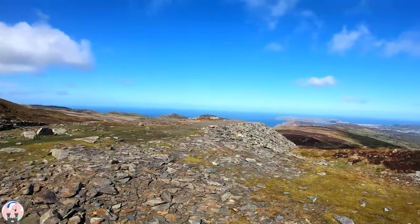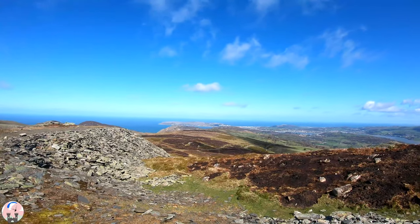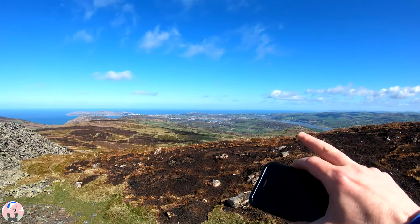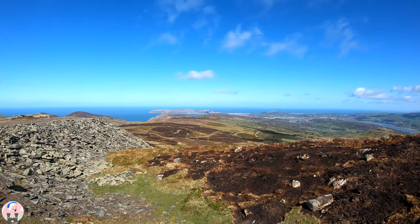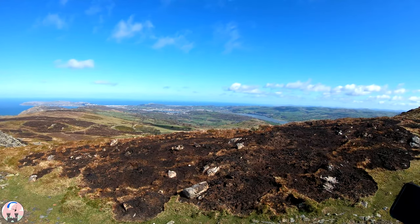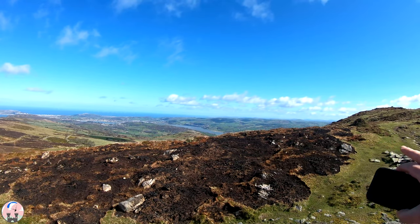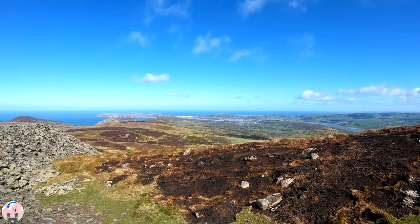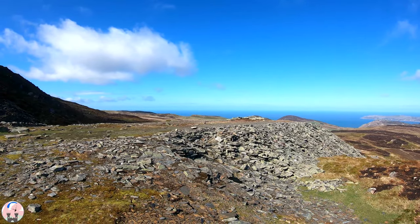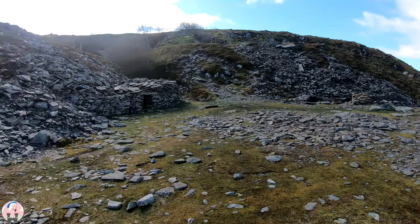And then the view from here - the GoPro won't quite pick this up - but you're looking straight down there into Glen Conway, Conway Castle, Little Orme, Great Orme over there, and in the far distance Gwrych and I can see all the way down the Clwydians, Moel Famau in the far distance, absolutely stunning. Looking the other way, right in the distance there - the GoPro won't catch that - it's Anglesey. Look at this, fantastic.